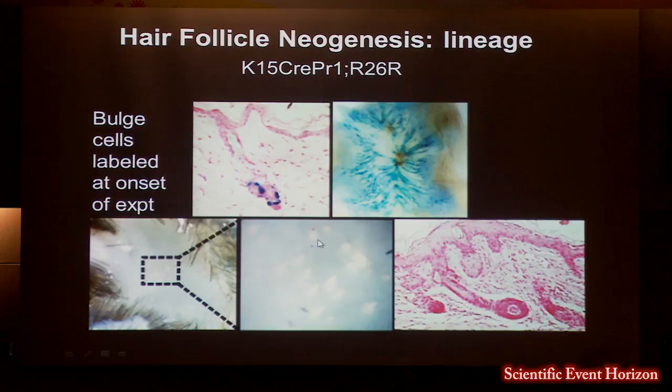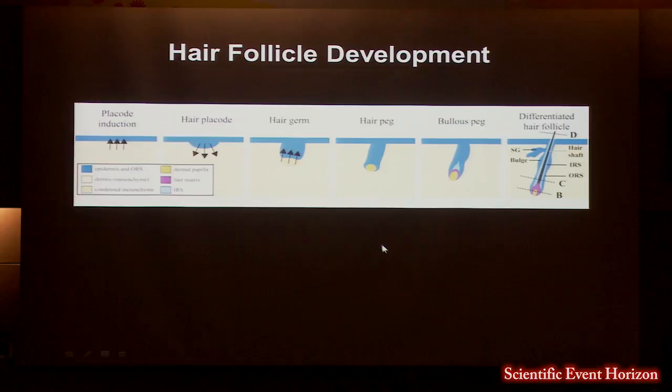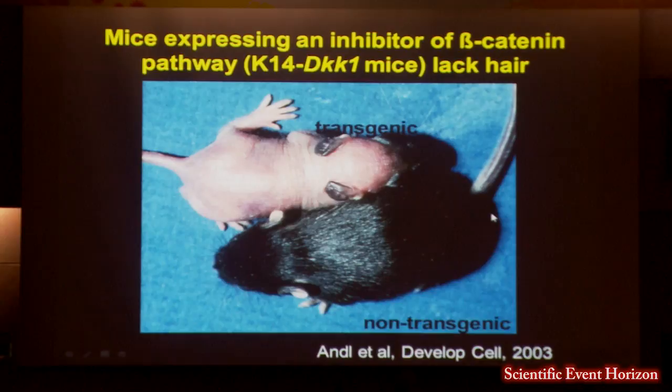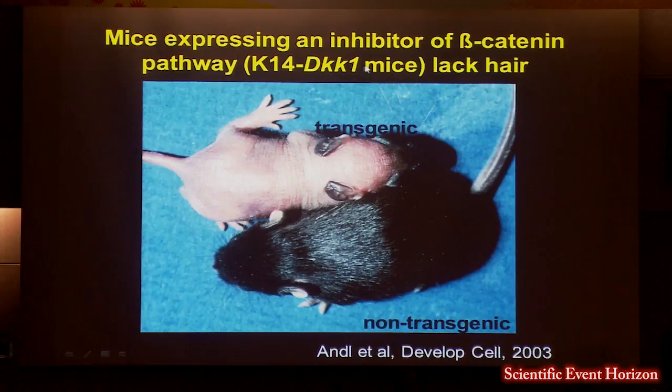Over the last 10 to 20 years, developmental biologists have made huge strides understanding the factors important for hair follicle development during embryogenesis. Wnts are very important for this process. Because hair follicle neogenesis resembled development, we reasoned these pathways may be utilized again during wound healing and regeneration. We were next door to Sarah Miller, an expert in Wnts, who developed a mouse that overexpresses an inhibitor of the Wnt pathway — DKK1 — driven by the K14 promoter. This mouse has a lot of trouble developing new hair follicles.